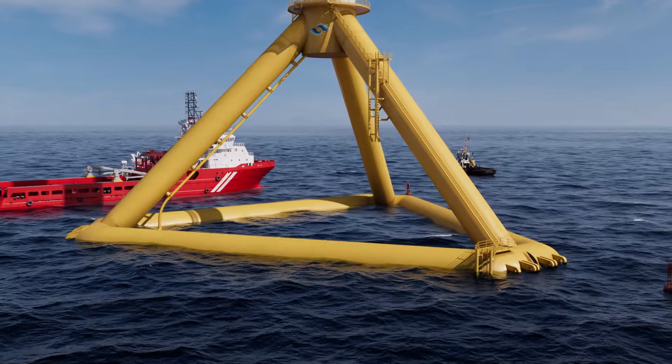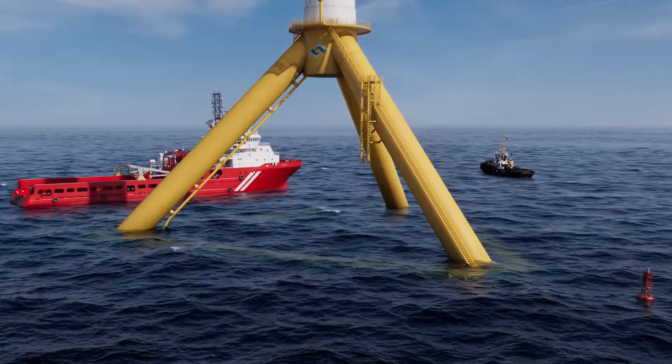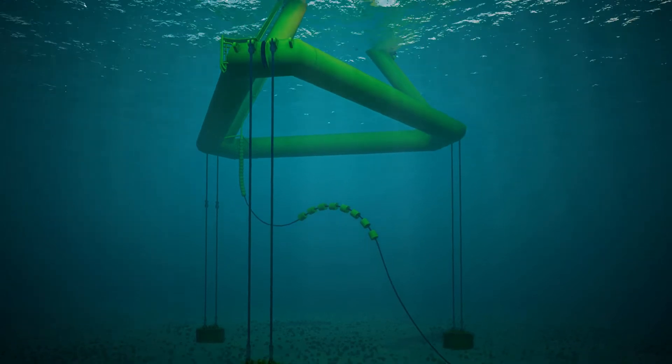The tensioned moorings have a small footprint and minimal seabed interaction, reducing environmental impact.